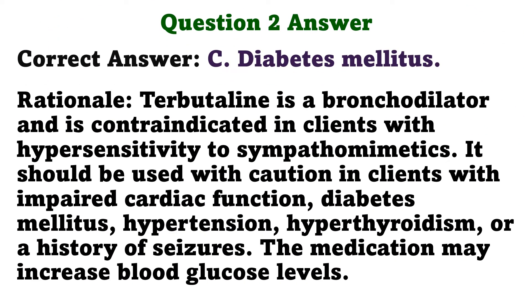The correct answer is C. Diabetes mellitus. Rationale: Terbutaline is a bronchodilator and is contraindicated in clients with hypersensitivity to sympathomimetics. It should be used with caution in clients with impaired cardiac function, diabetes mellitus, hypertension, hyperthyroidism, or a history of seizures. The medication may increase blood glucose levels.